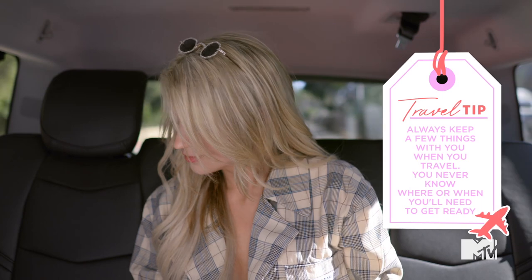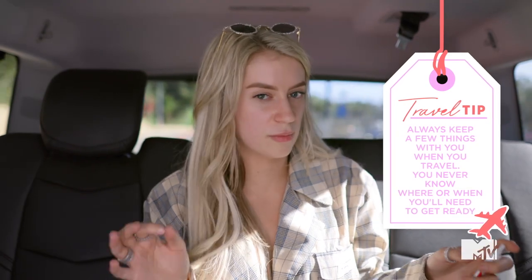If you have an emergency booty call, you always have to keep a few things with you, like your eyebrow pencil in your purse and some mascara — bare minimums.